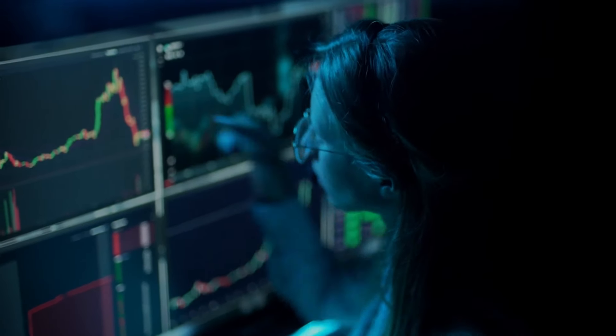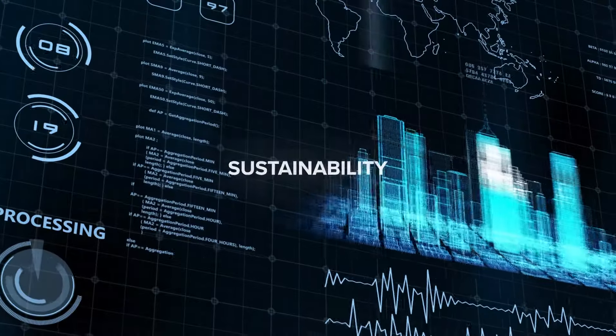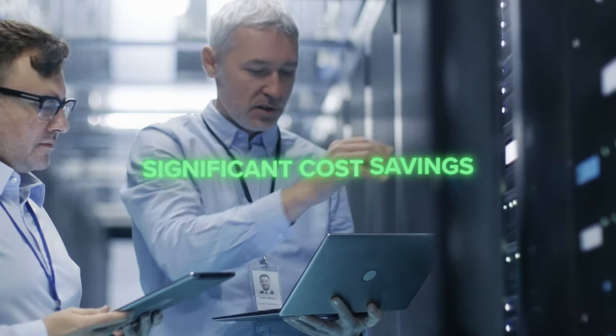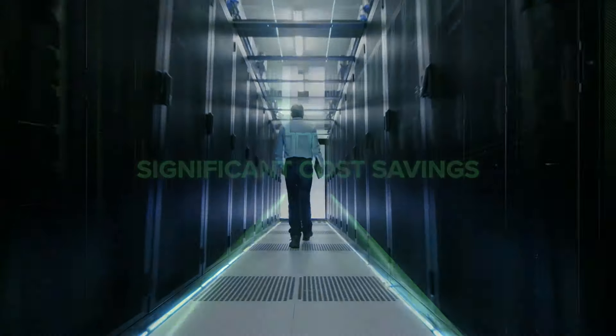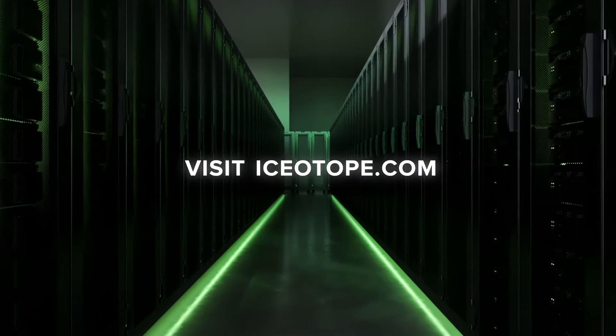Talk to us about how precision liquid cooling can deliver sustainability with significant cost savings and zero compromise on your data center performance. Visit isotope.com to book your demo today.